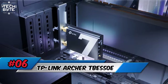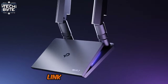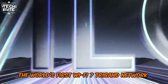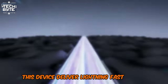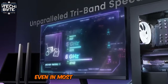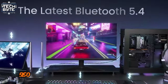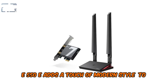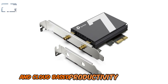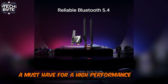Number 6: TP-Link Archer TBE 550E. Supercharge your work-from-home setup with the TP-Link Archer TBE 550E, the world's first Wi-Fi 7 tri-band network adapter. This device delivers lightning-fast speeds with ultra-low latency and rock-solid reliability, even in the most crowded networks. With its sleek touch switch and vibrant LED lights, the Archer TBE 550E adds a touch of modern style to your workspace. Enjoy seamless video conferencing, effortless file transfers, and cloud-based productivity — a must-have for a high-performance home office.